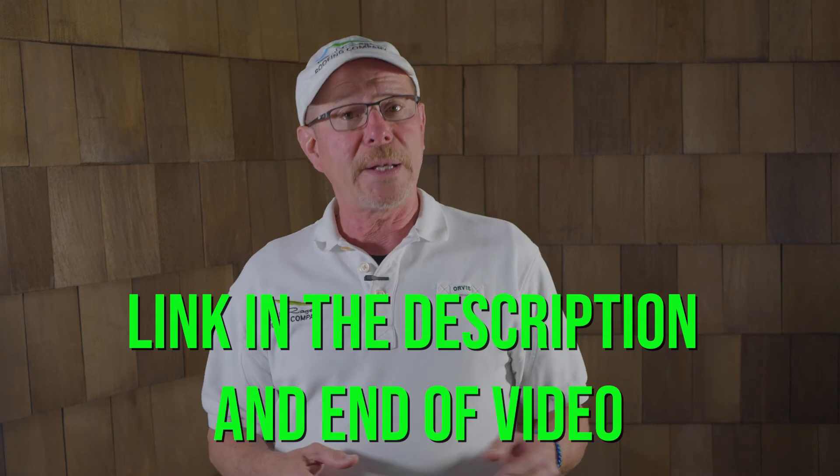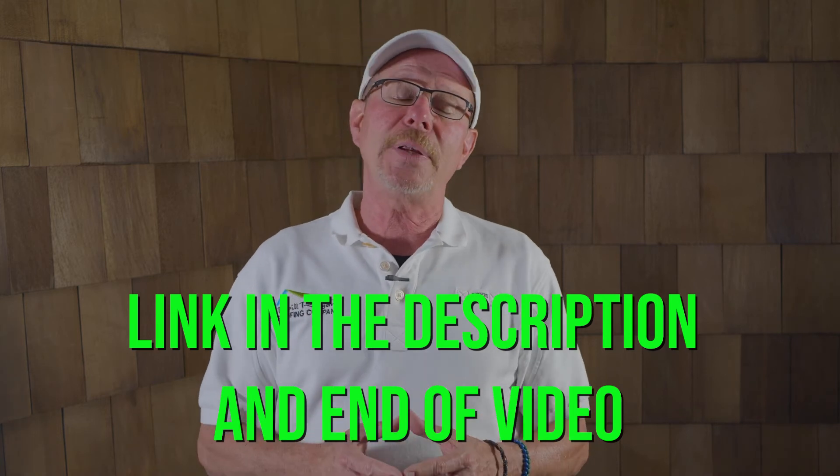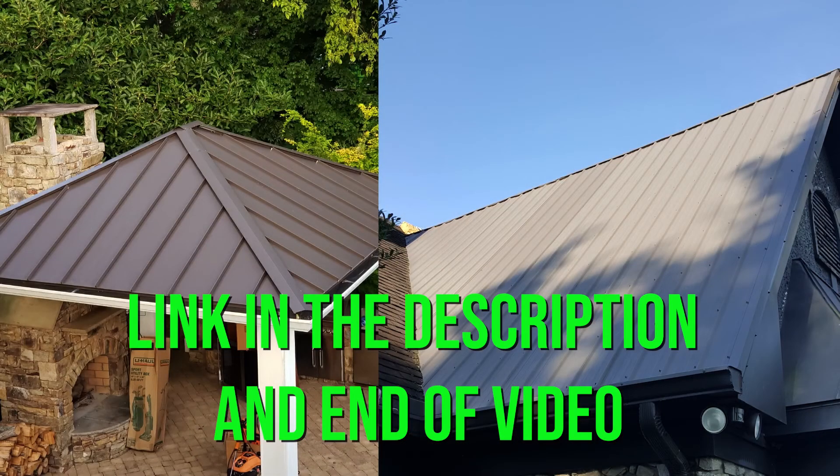Now you know what you need to know about asphalt shingles. Even though they're the most popular roof material, you should always explore your options before making that big purchasing decision. For education on different styles of roof materials, click on the link below or at the end of this video and check out our video on metal roofs. I'm Bill Regan with Bill Regan Roofing Company. Thanks again for watching the roofing channel. Remember to like and subscribe so other homeowners like you can get the education they need before making that large purchasing decision. Catch you on the next one.